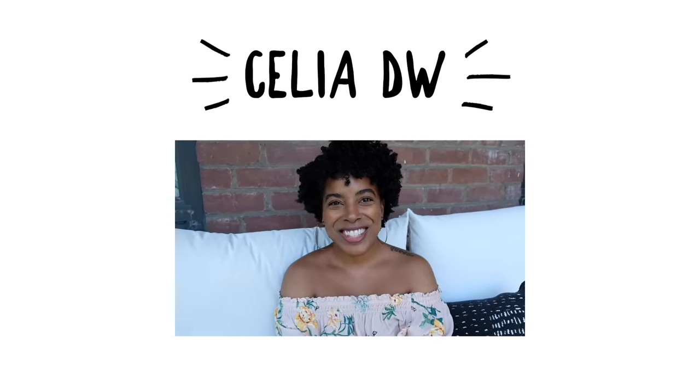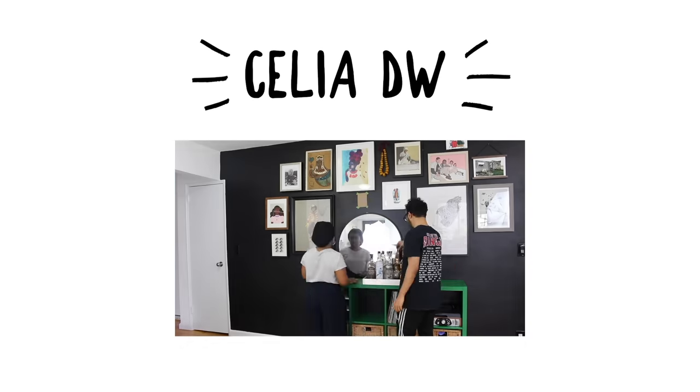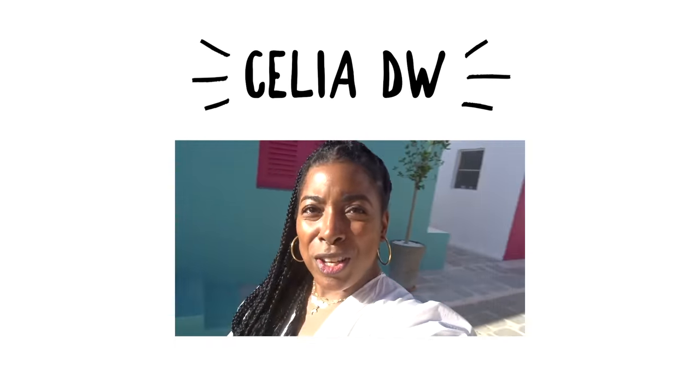Hello, today we're going thrifting. I have a short list — my last video was a list of dream things that I wanted to find secondhand. I don't think we're gonna find those things today, but I do have a smaller, shorter list of everyday things that I'm always looking for. Since we hosted for the holidays, I'm looking for serving ware.